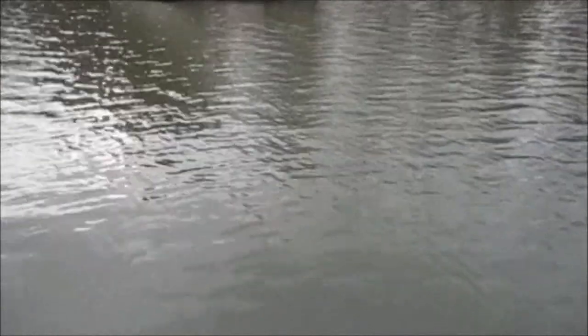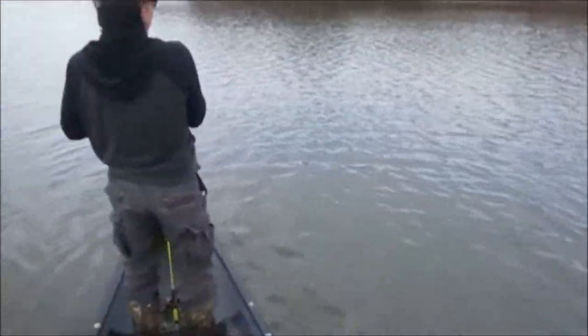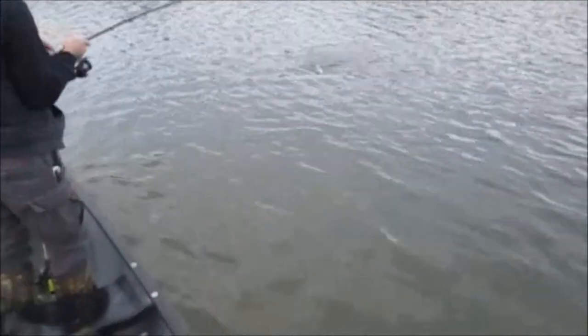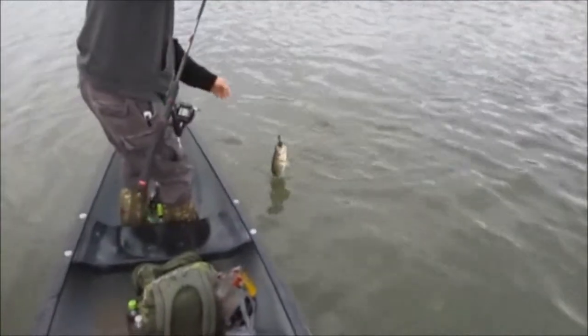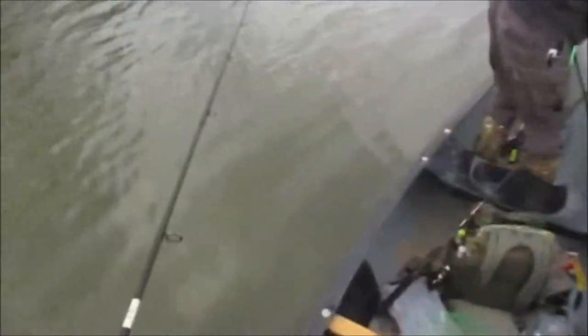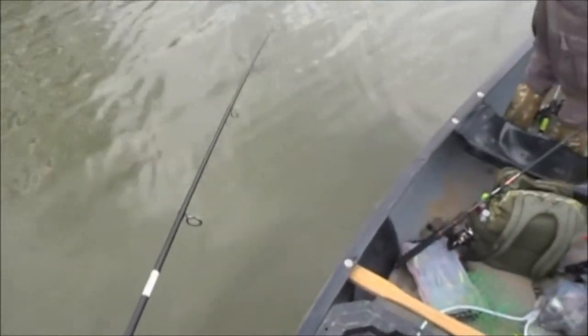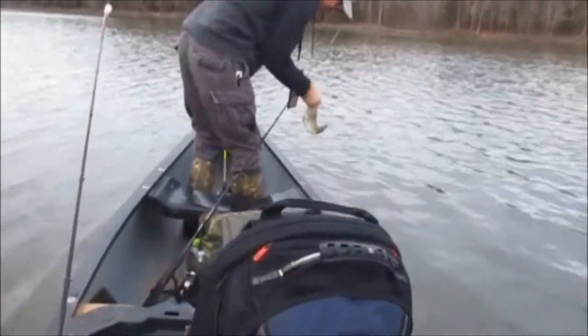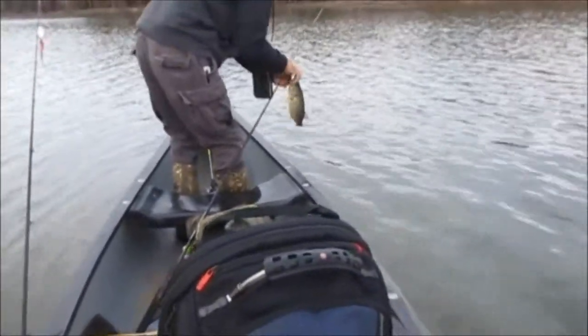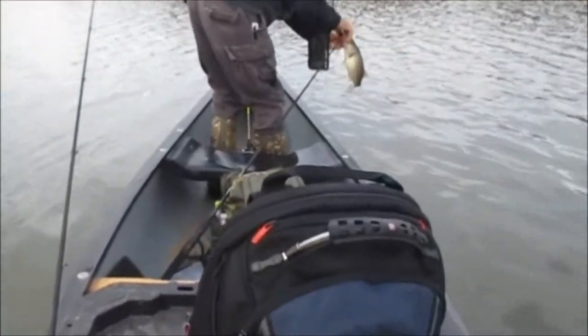I've got to reel it in real slow back here. I'll probably get some plants on it. Alright, Virgil's on his first fish. Largemouth. He's kind of pale, isn't he? Yeah, a little bit. I'll film you here in a second. Virgil caught him on a black and blue green pumpkin chatterbait. I thought it was the bearded jig.